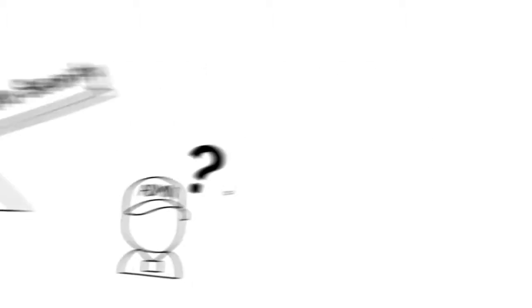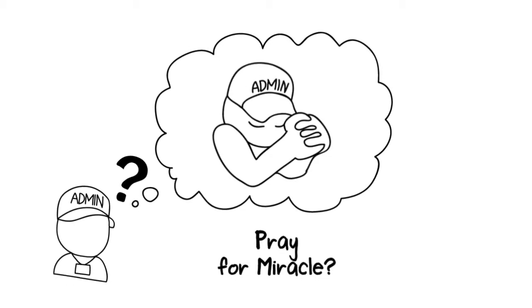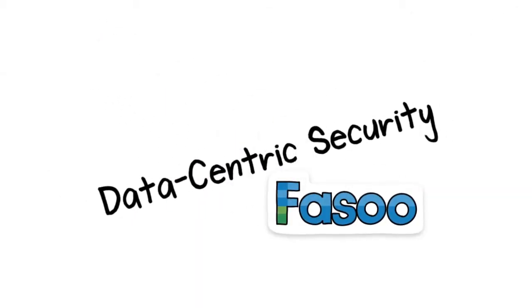So how do we balance it out? Stop users from downloading documents? Trust users and pray for a miracle? Not the right answer. Data-centric security is the answer for this problem.